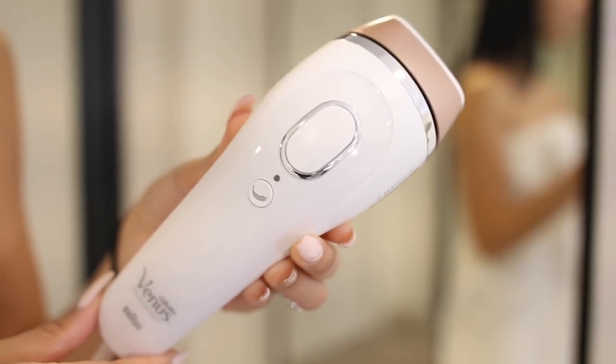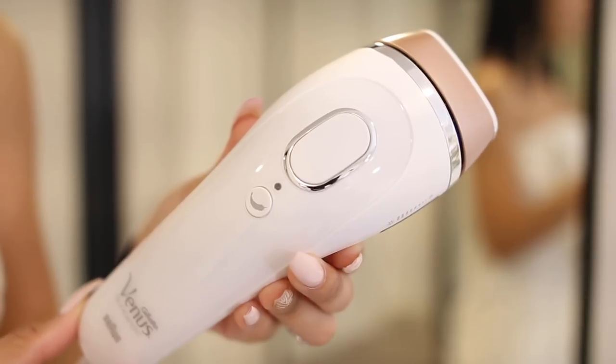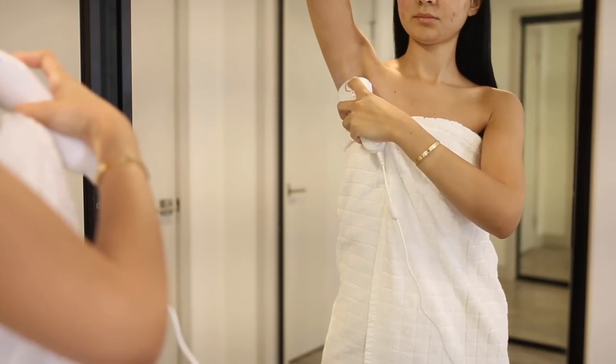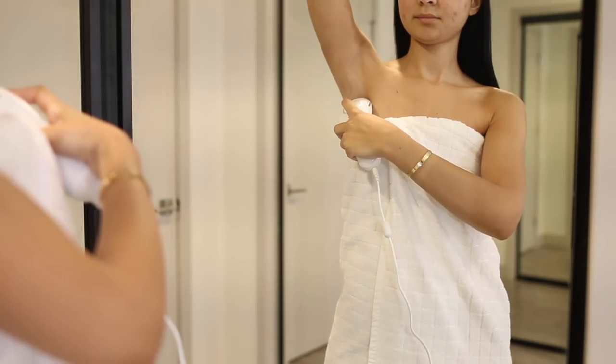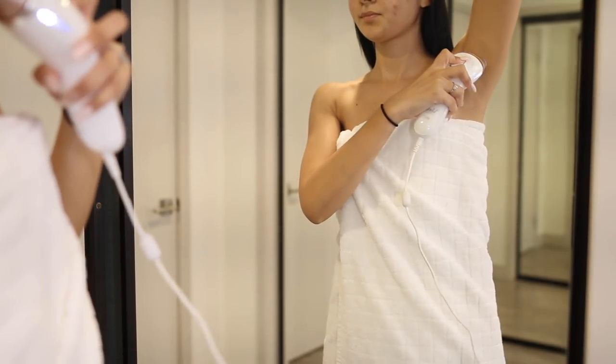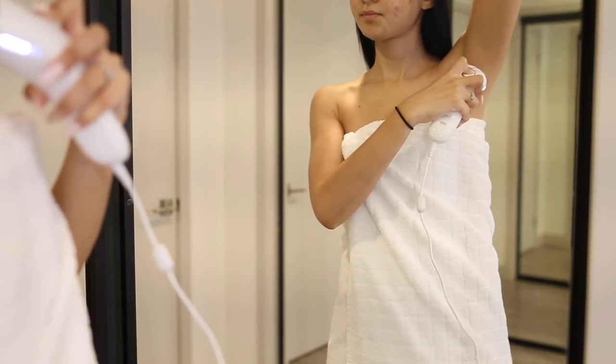I do shave as well, especially if I'm doing my IPL system routine, which today I will be showing you guys a demo. I showed it in a video before and you guys were really excited about this product. So this is the Gillette Venus IPL system, which is basically a permanent hair removal system.